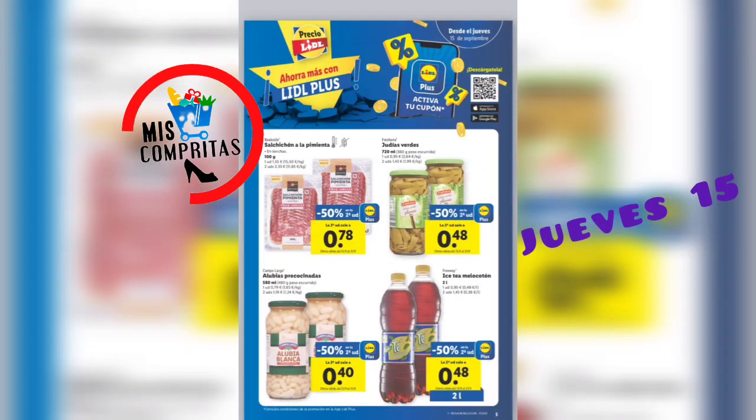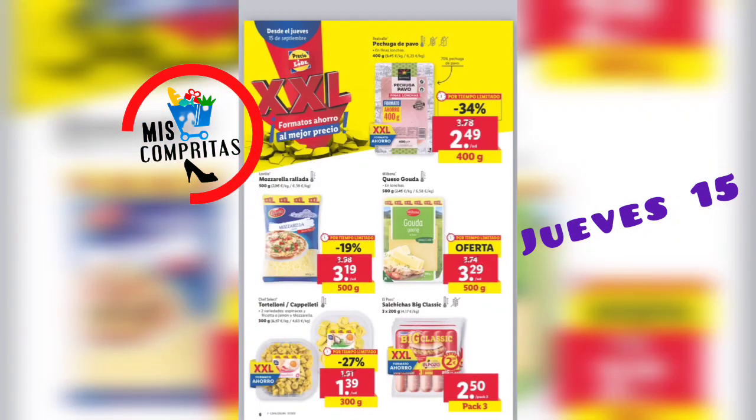Y acordaros de bajaros la app plus. No quiero ser pesada, pero bajaros la app plus, que siempre vais a tener más descuentos. Ya veis ahí: salchichón a la pimienta, judías verdes, alubias precocinadas, ice team, melocotón... todavía más descuentos si tenéis la app. Es súper importante, está genial de verdad. Aparte del catálogo, a mayores estas ofertitas. Seguimos con el tamaño XXL.